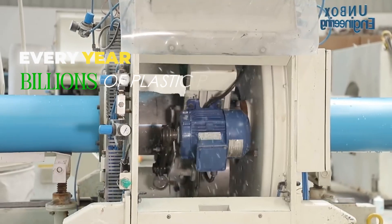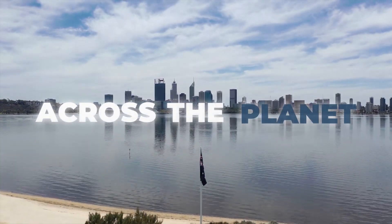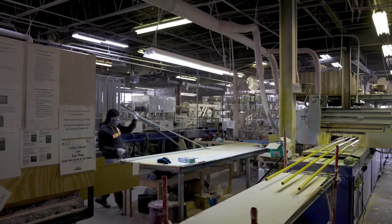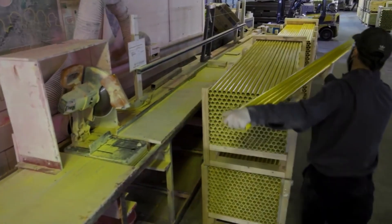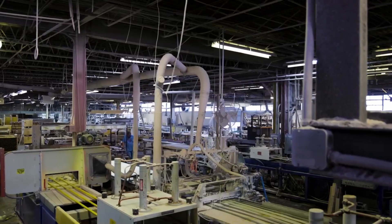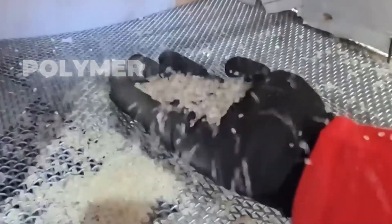Every year, billions of plastic pipes are produced carrying water, gas, and waste through cities, homes, and industries across the planet. But behind these simple-looking tubes lies one of the most efficient and high-temperature manufacturing processes in modern industry. From raw polymers to smooth, durable pipelines that can last for decades, every pipe begins its life as a tiny plastic pellet. Today, we'll take you inside factories to witness how plastic pipes are made from polymer to plumbing.